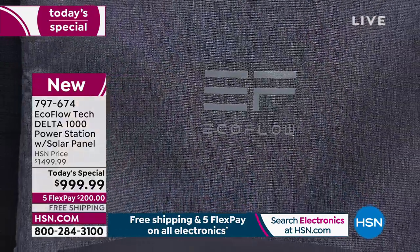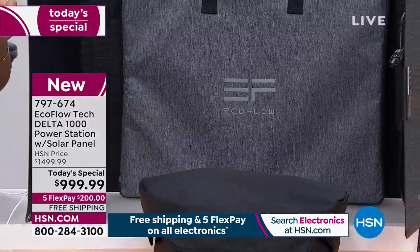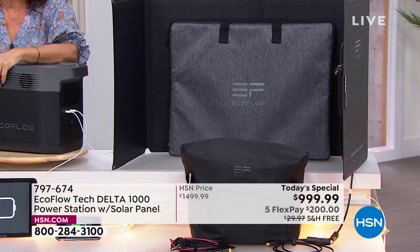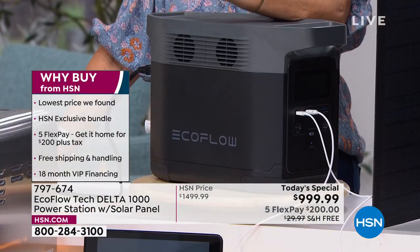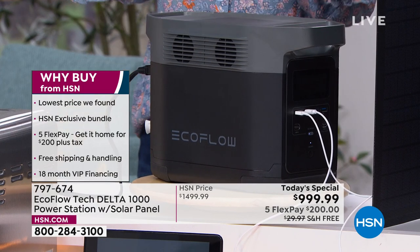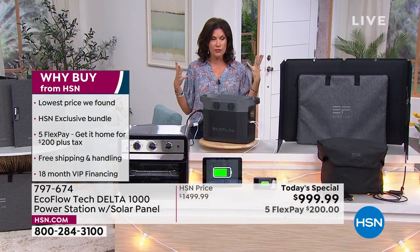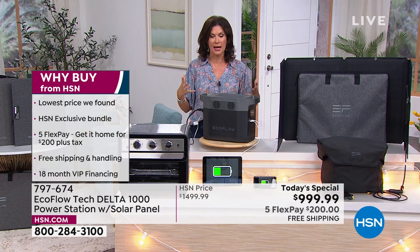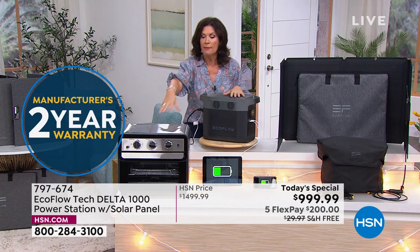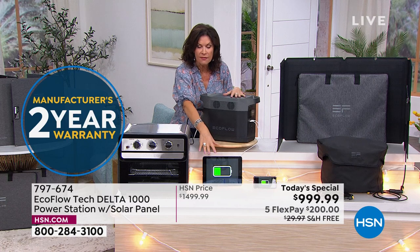We very rarely offer it with the solar panel. Five flex payments, $200 on your credit card, and we ship it free. Do not be behind the curve — be ahead of it. The storms are starting; I've been watching the Weather Channel all morning because my daughter is flying. They're talking about major storms in Texas — when the power goes out, you'll be able to stay in your home.